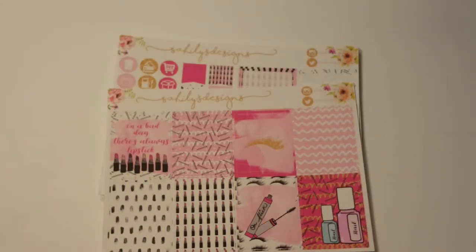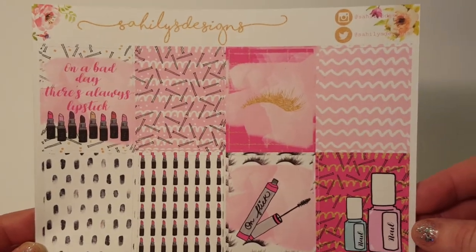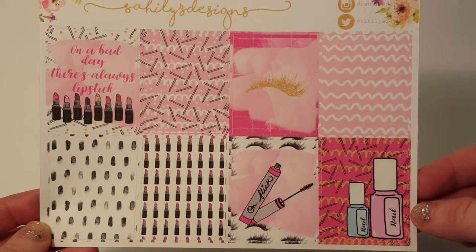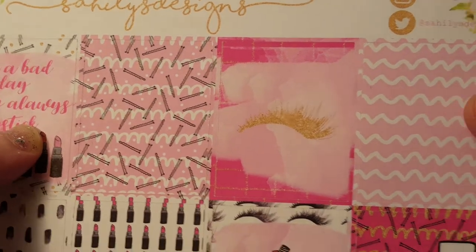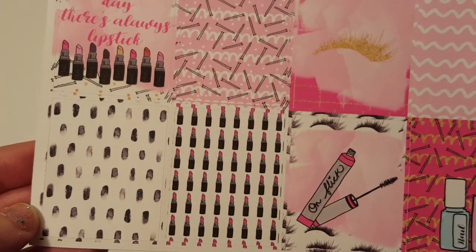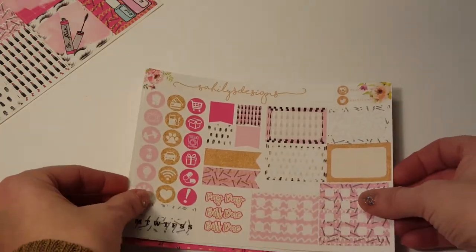This is one of her new kits and it's called Oh Beauty. She hand drew some of these — maybe all of them, it might be all hand drawn. She did such a fabulous job, it's so cute. There's nail polish and mascara and lipstick and these are little bobby pins. Aren't those adorable? And eyelashes. I love this. So pretty and the colors are so vivid. And then here's the functional sheet.